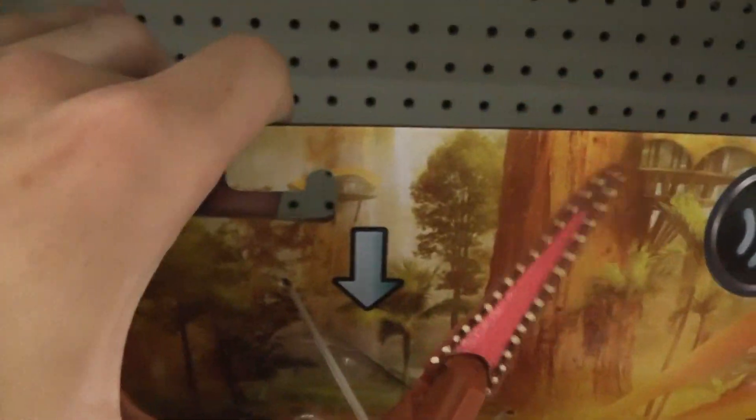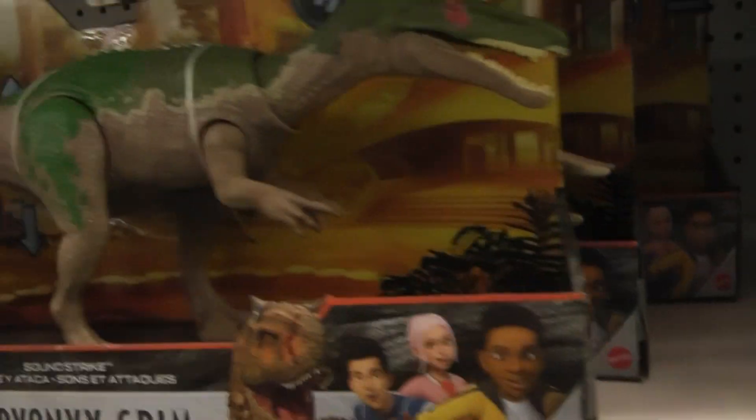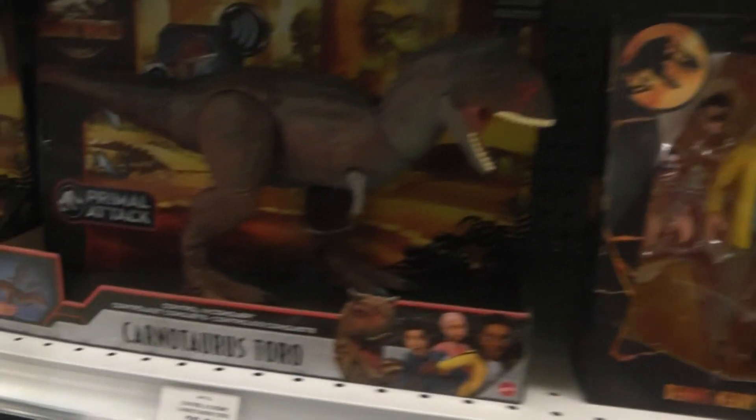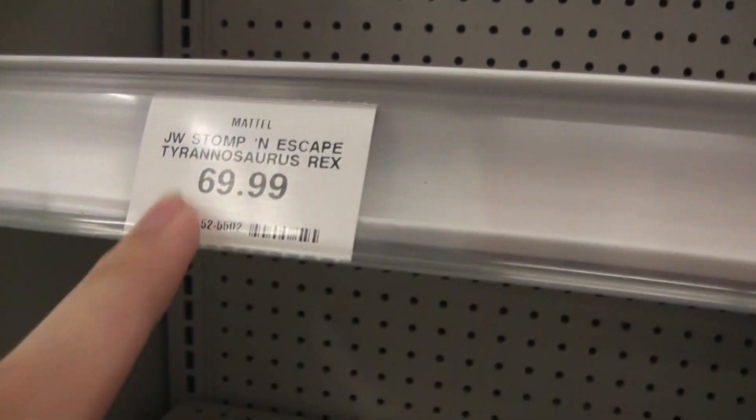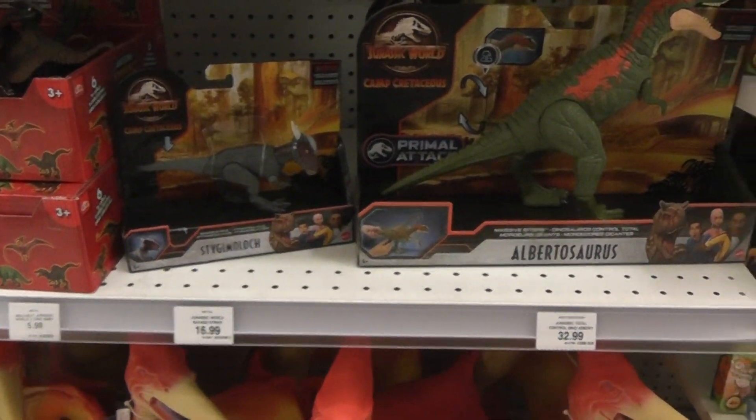Look at that wiggle. So they have these guys, which have been disappearing here, so it's interesting that they restocked on that. Lots of Toro. They used to have the T-Rex that breaks out of the capture gear, and they have the usual Savage Strike and the control ones.